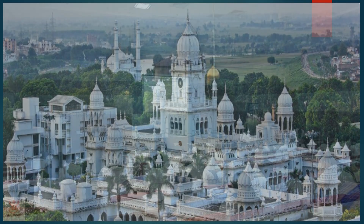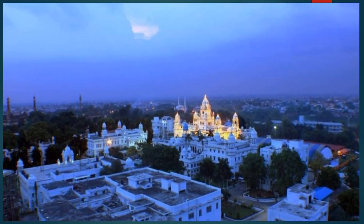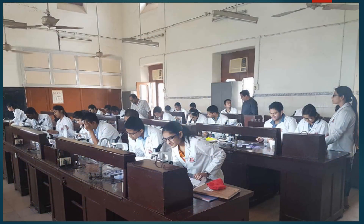King George Medical University, KGMU Lucknow, is one of the top medical colleges of our country. The foundation stone of KGMU was laid in 1906 by King George V, then the Prince of Wales. Since then, the college has emerged as a premier centre of medical care.